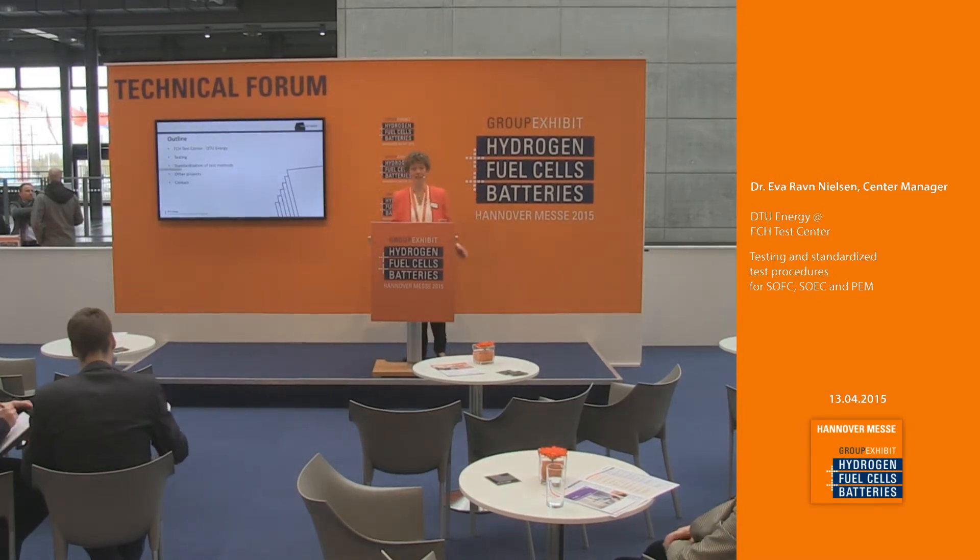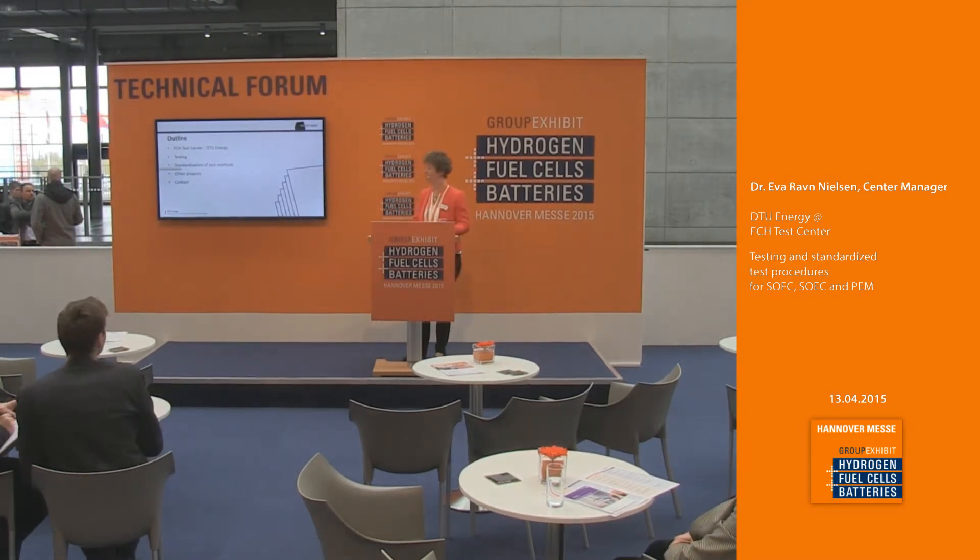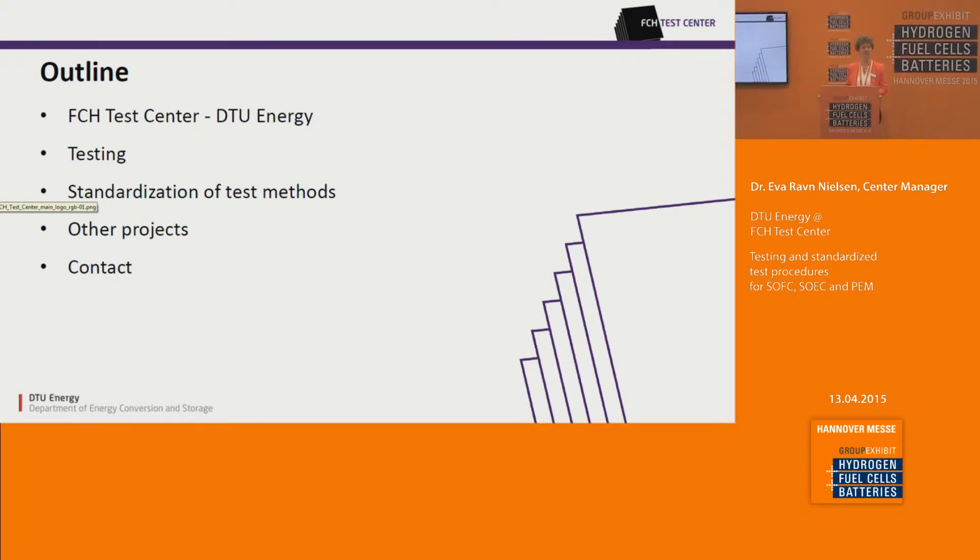My outline for the talk will cover first the test center and our department, GTU Energy; then the testing that we offer and perform; our standardized test procedures and the work we do in developing these; and finally other projects we do and our contacts.